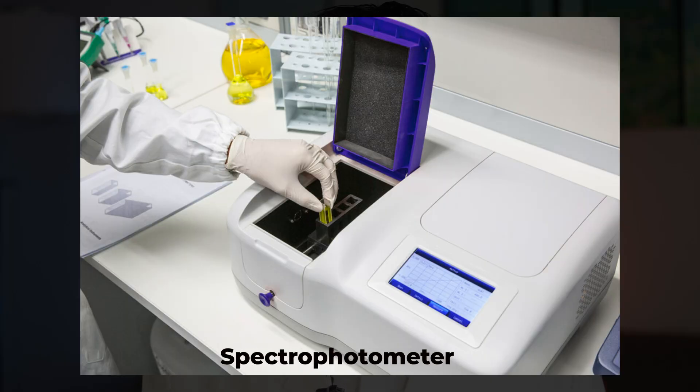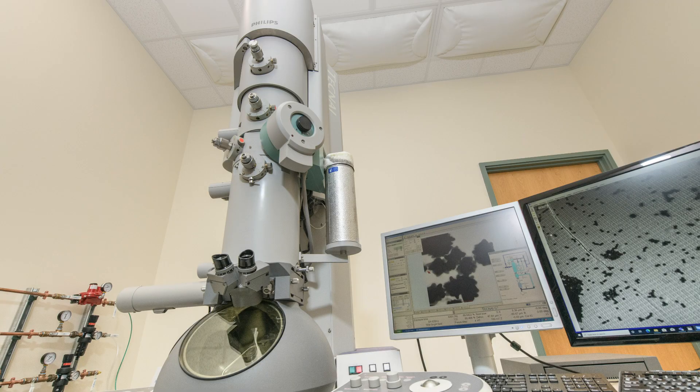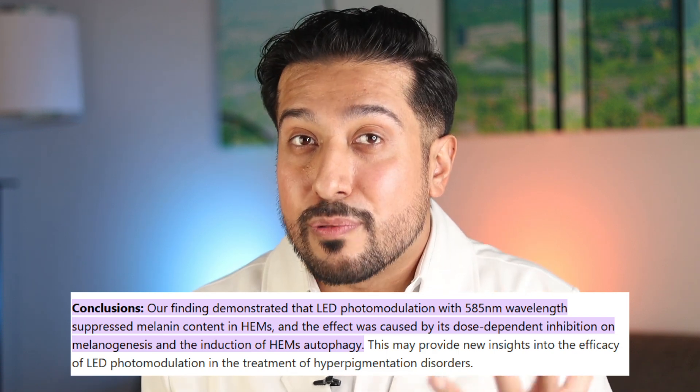At first I thought these were just a fad, but when I read the 2018 paper published in the Journal of Dermatological Science, where they actually used a spectrophotometer to measure melanin content and tyrosinase activity — which is the enzyme that causes melasma — and they also used a transmission electron microscope costing hundreds of thousands of dollars to really see if LED photomodulation does anything to the melanocytes that cause melasma, I was surprised to find that even at the 585 nanometer wavelength, melanin content was suppressed in human epidermal melanocytes. This really proves there is efficacy here.